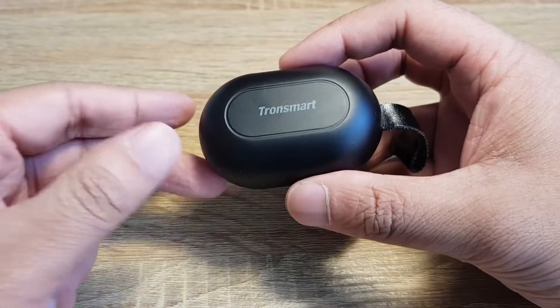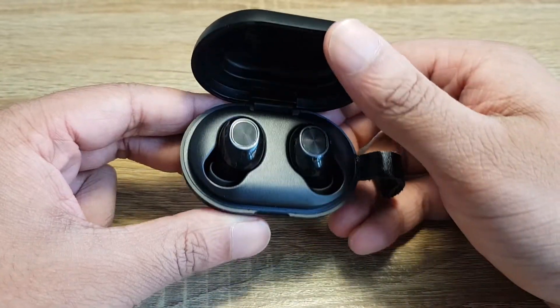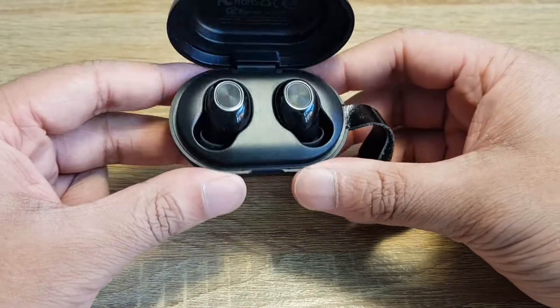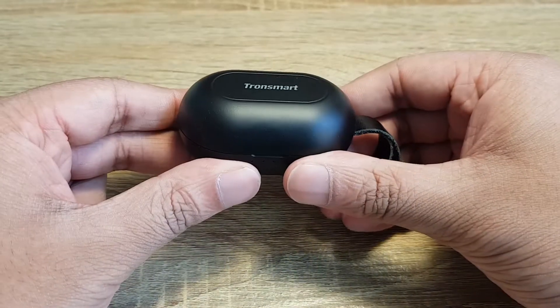Don't be fooled by the name — the Spunky Beats have a solid feeling case. The hinge is nicely weighted and feels more premium than the price suggests. The buds themselves are comfortable in the ear, but I'd say they look cheap.